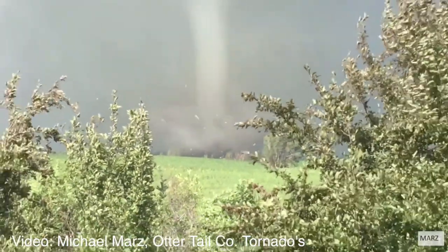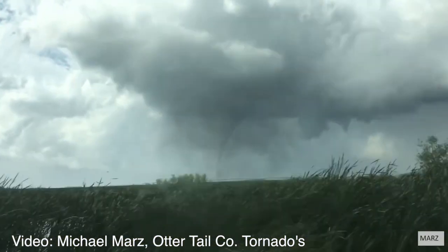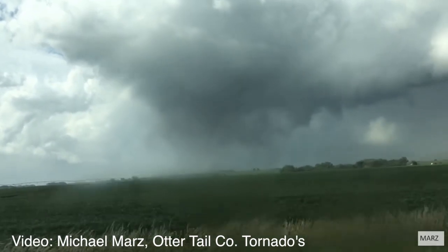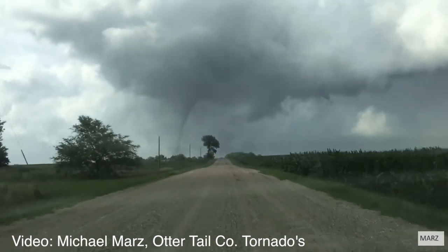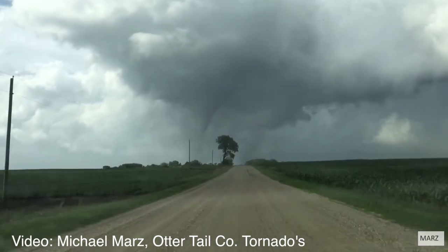We had people in Omaha, in Boulder, and various parts of the country weighing in with different areas of expertise to help us. We rated it conservatively — and I'll use that word — conservatively, with winds of 170 miles an hour. The EF-4 range is 166 to 200.